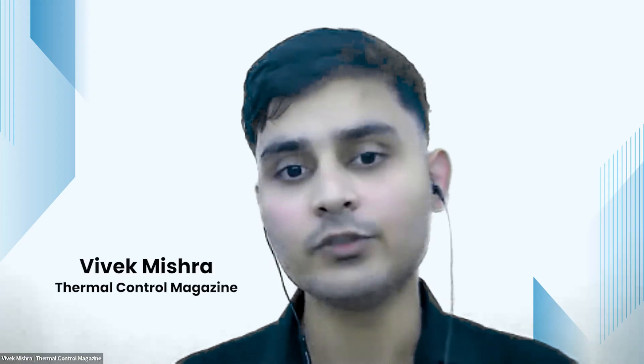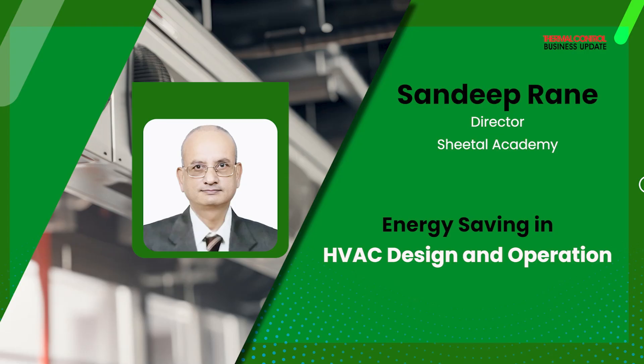It is my pleasure to introduce Mr. Sandeep Rane, Director at Sheetal Academy. He is an HVAC and MEP consultant with over three decades of industry and corporate training experience. As a leader and coach, he has trained and upskilled thousands of students and professionals in HVAC and engineering subjects. He has executed HVAC projects involving heat load calculation, equipment installation, and the application of Six Sigma methodologies to improve productivity. Today Mr. Rane will briefly give us an overview about energy saving in HVAC design and operation. Please join me in welcoming Mr. Rane.